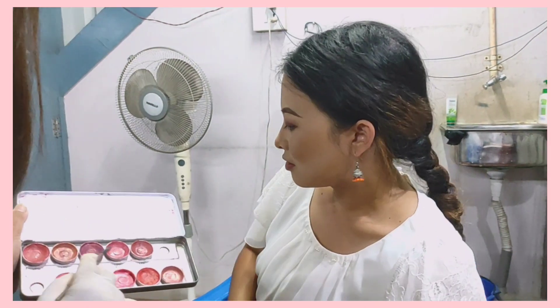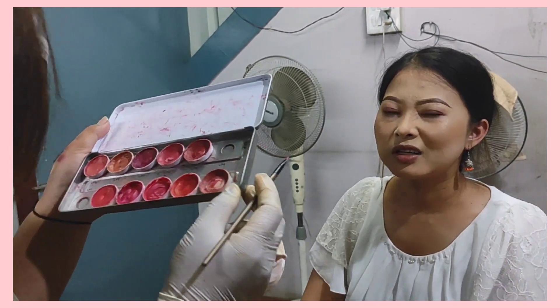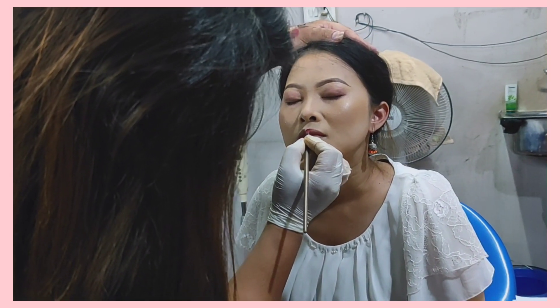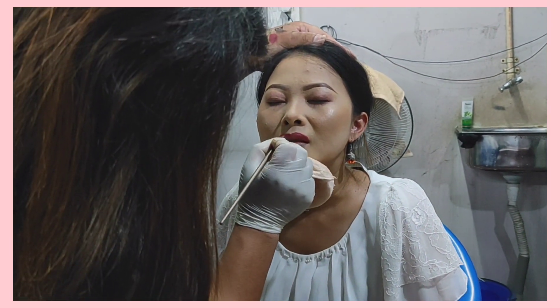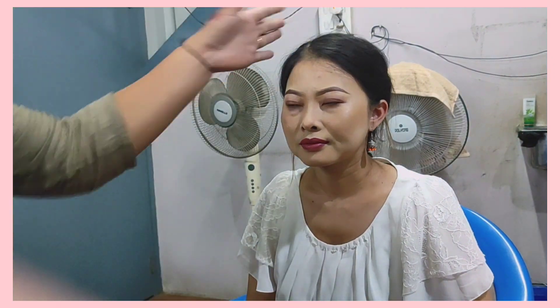We'll apply lipstick. We'll go with the shade LP5. And yeah, I hope I'm better than before.